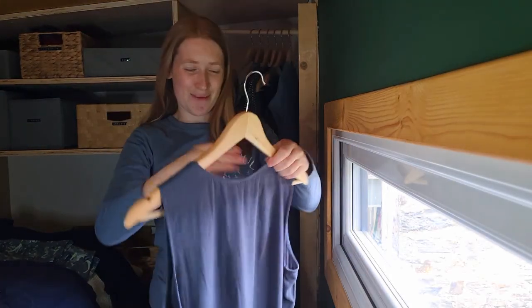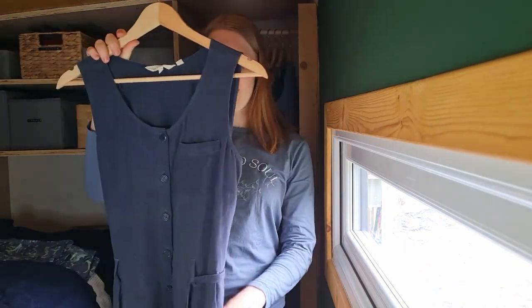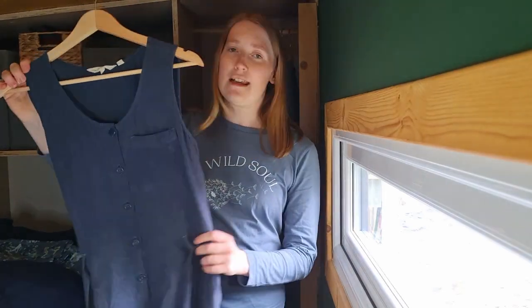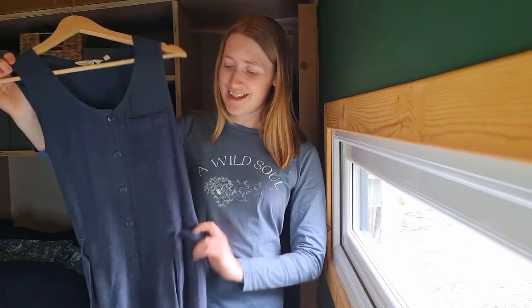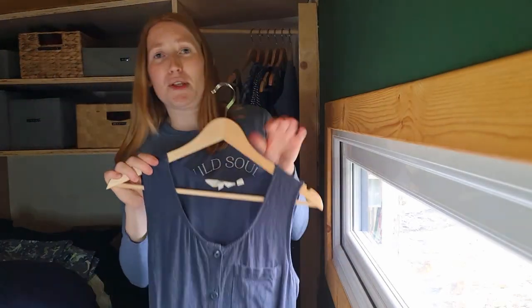The last item for this section is a jumpsuit from Sea Salt — I got this new. It's one of my most worn items. I find it's so easy to wear all year round, though less so in winter because it's a light cotton. It's a really easy colour to wear, it's got pockets and a tie waist, and I just really, really enjoy this.